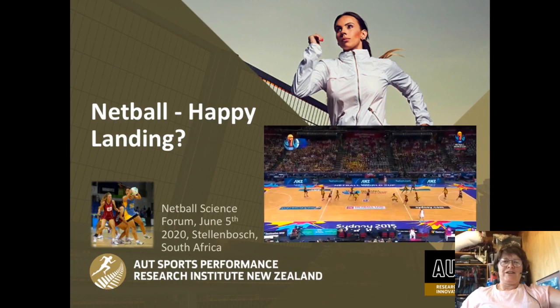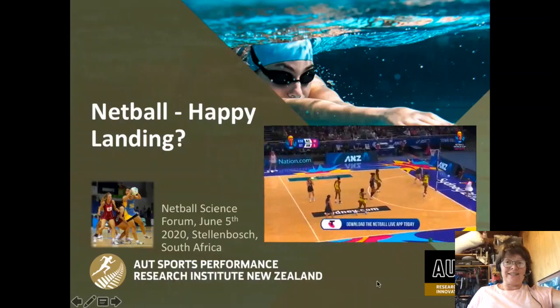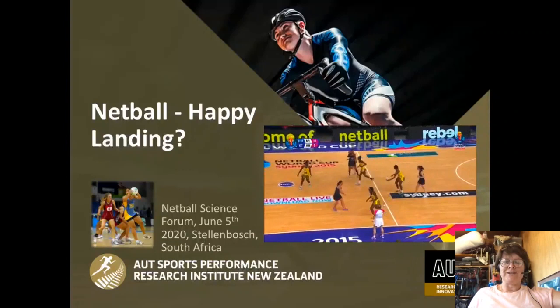Good evening. Welcome to you all. My name is Kirsten Spencer. I am a senior lecturer at AUT specialising in performance analysis and sports coaching. My background is such that I played field hockey to international level, and when I moved to New Zealand from England, much of my early research was actually in the sport of netball.